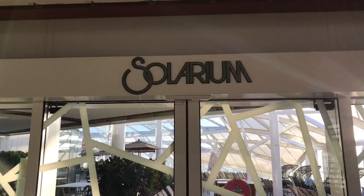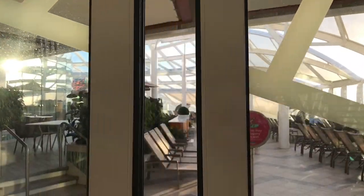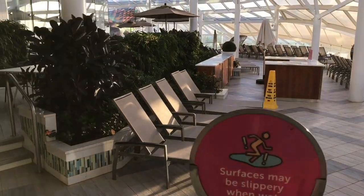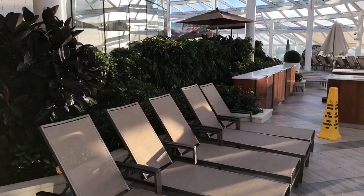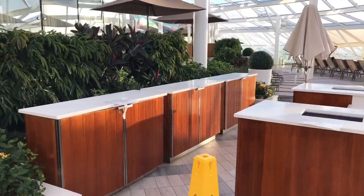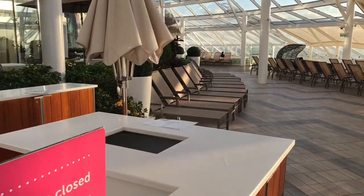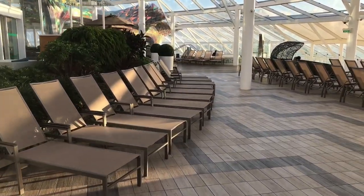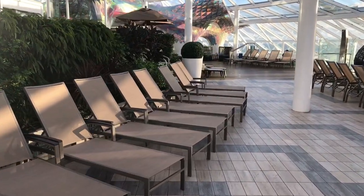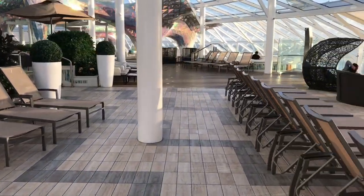Now here we are at the Solarium — an adults-only space on Symphony of the Seas. They have these on quite a number of their ships. It's a quiet, serene, enclosed space for adults to come and relax. There are pools, jacuzzis, a spot to get coffee, and a spot to get some food. It's a really lovely space — there's also a really neat art piece that lights up in the evening time.